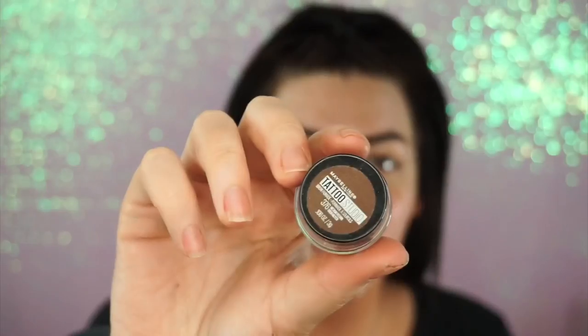I already did this side, so I'm going to tell you what I'm using and then fast-forward the eye part so we don't waste too much time. For my eyebrows, I use the Maybelline Tattoo Studio. I love this stuff — it's one of my favorite brow pomades. It's really, really good.